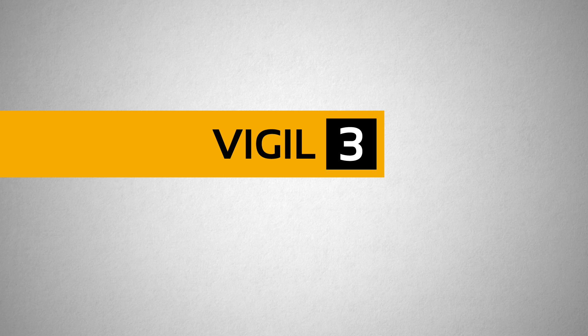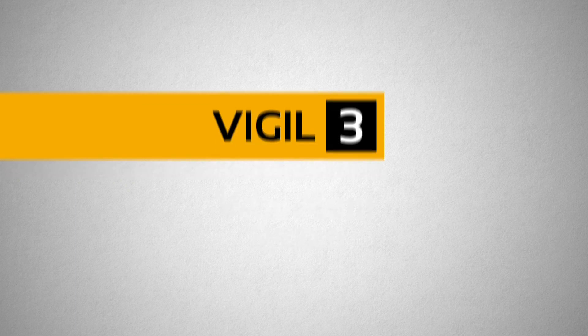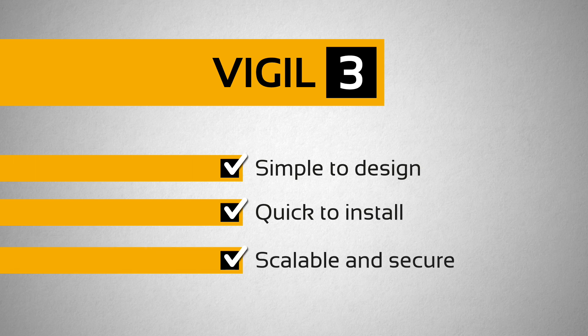Visual 3 from Baldwin Boxall offers the most flexible voice alarm system for any application. Built on decades of experience, Visual 3 is simple to design, quick to install, scalable and secure.